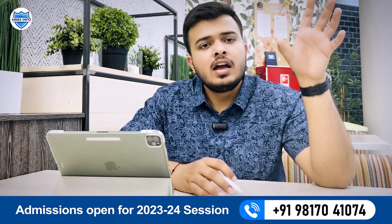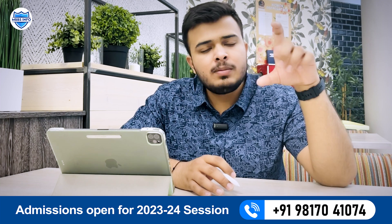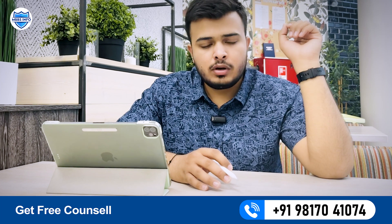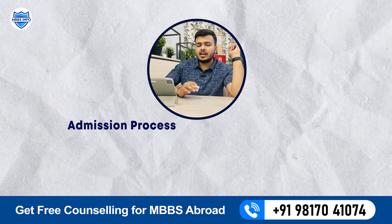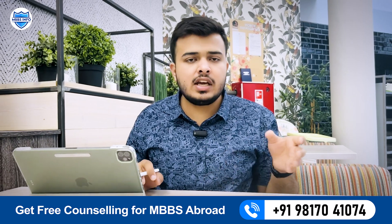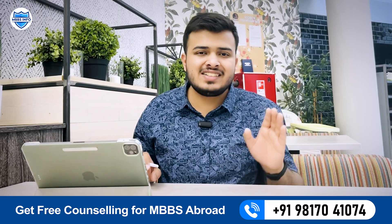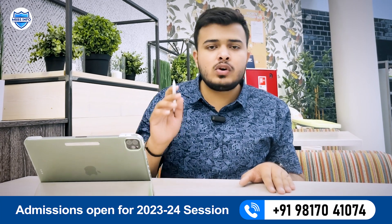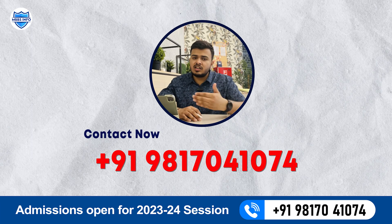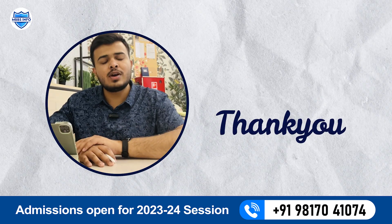After paying the fees, you will know about your group, and after reaching Russia you will be able to attend your classes. We handle all procedures on time so that you can focus only on your studies. This is the entire admission process of Sechenov First Moscow State Medical University. The procedure can take 1.5 to 2 or 2.5 months depending on the entrance exam dates. If you have any doubts, you can contact us at the mentioned number. Thank you for watching and have a good day.